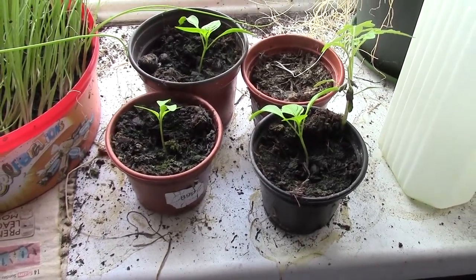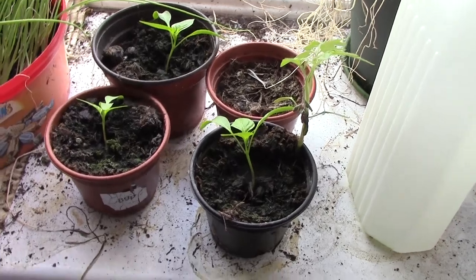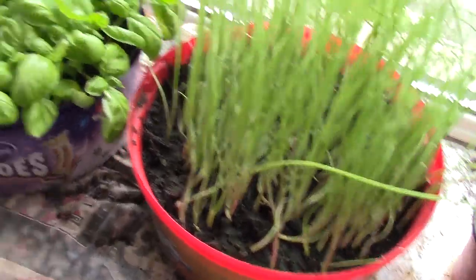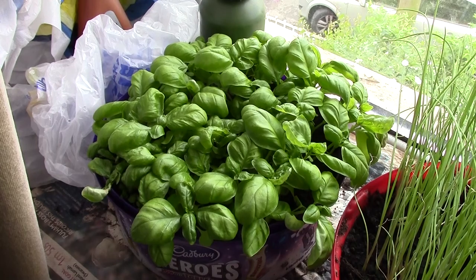And indoors — peppers from seeds, 75% success rate, that's about normal. Red spring onions. And basil — smells lovely, tastes lovely.